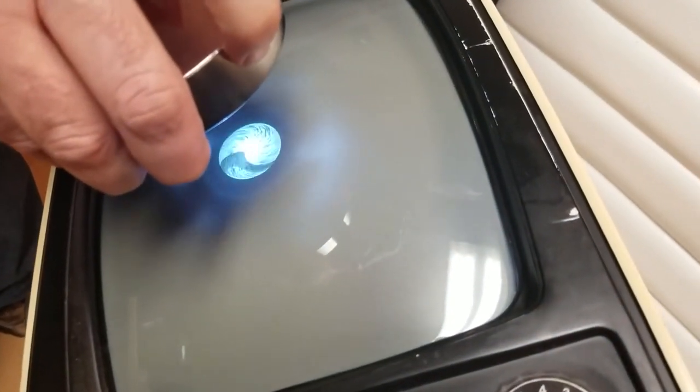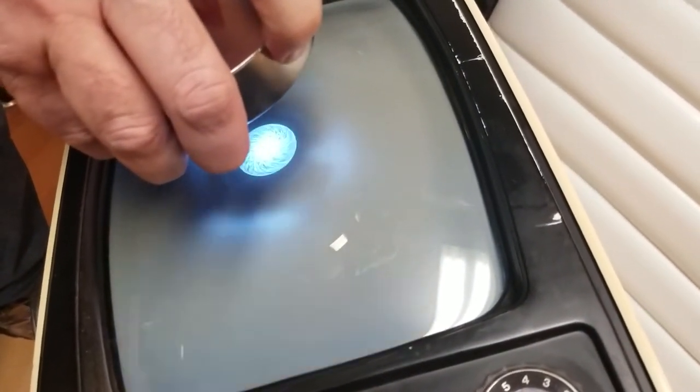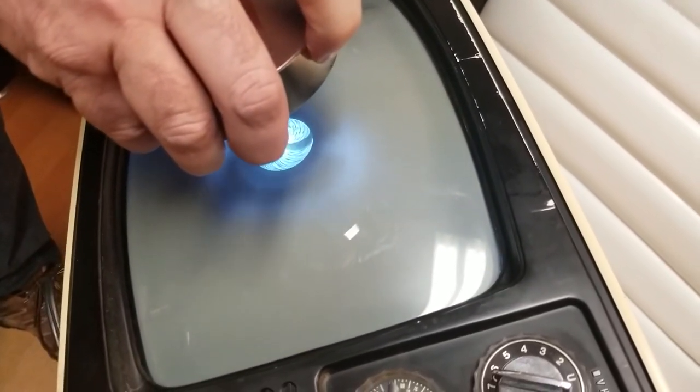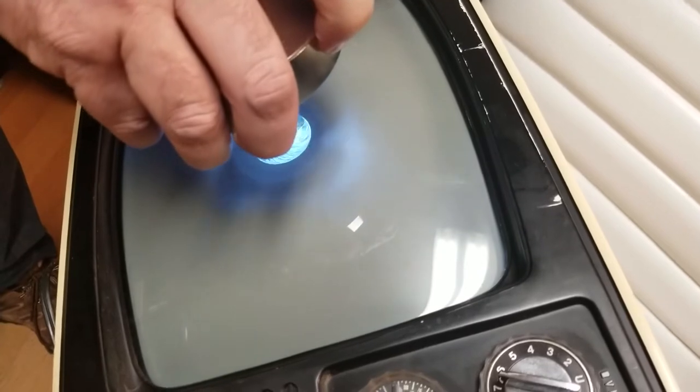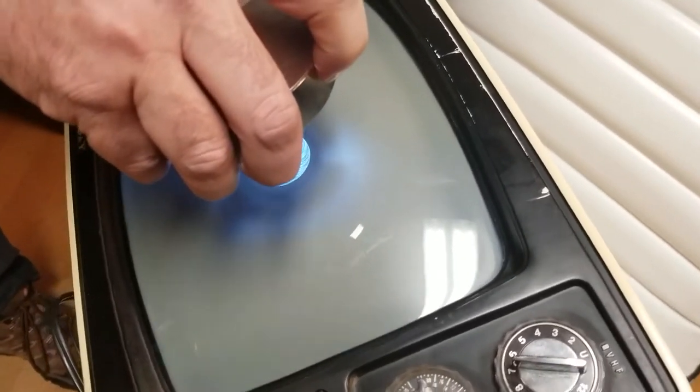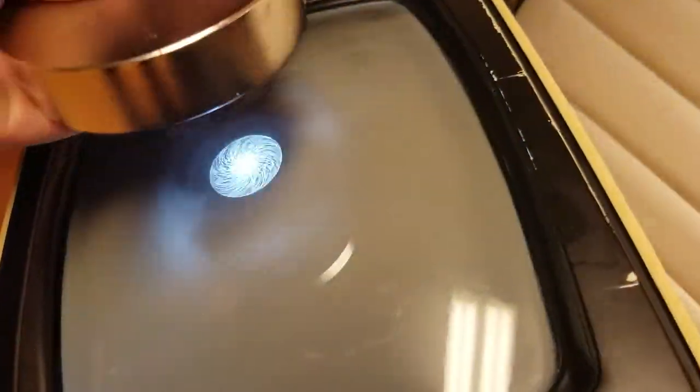That bright dot in the center — it's sort of just like a black hole. It's an area that's absent of magnetism, if you will. So if I flip it over, it'll go the other way.